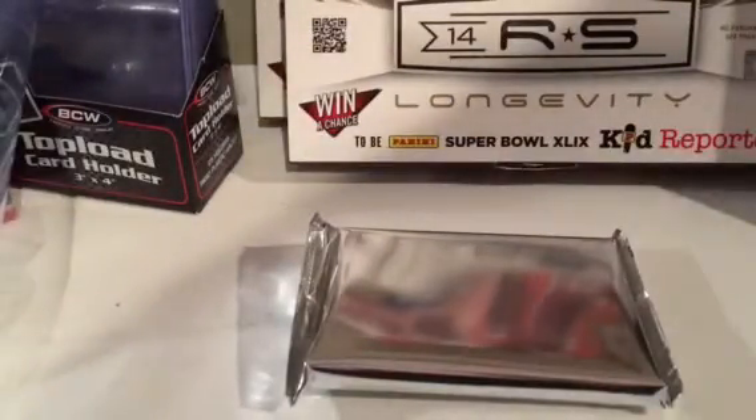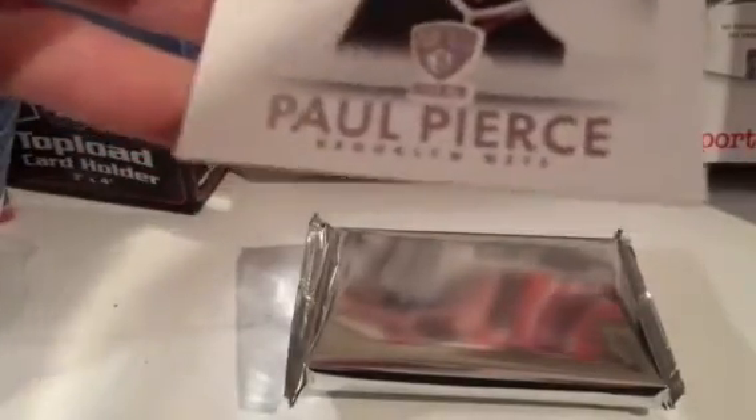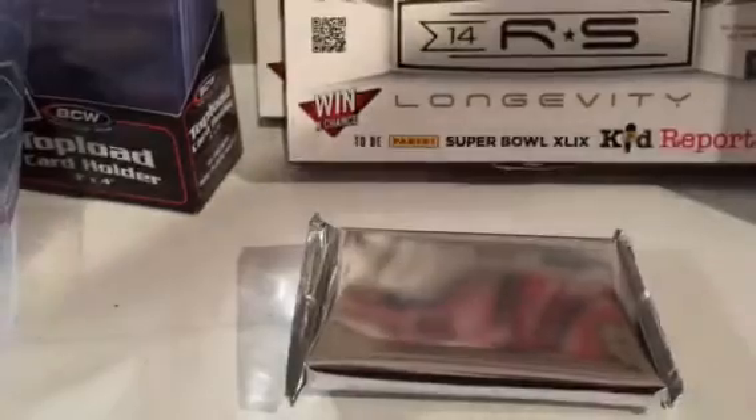We'll do a hit recap at the end. A Mason Plumlee numbered to 325, and a Paul Pierce numbered to — I think that's 149. Okay, next box.